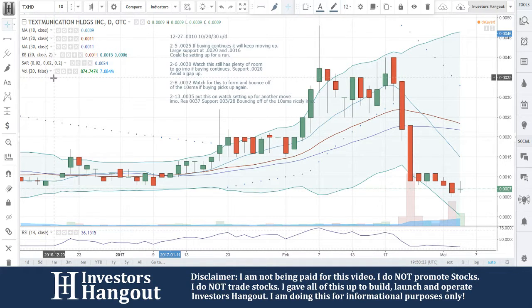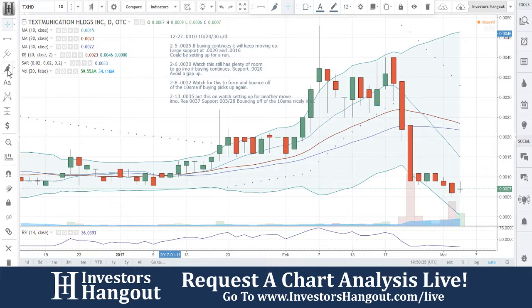All right, the next one we're going to be taking a look at is TXHG, currently trading at 0.0007.